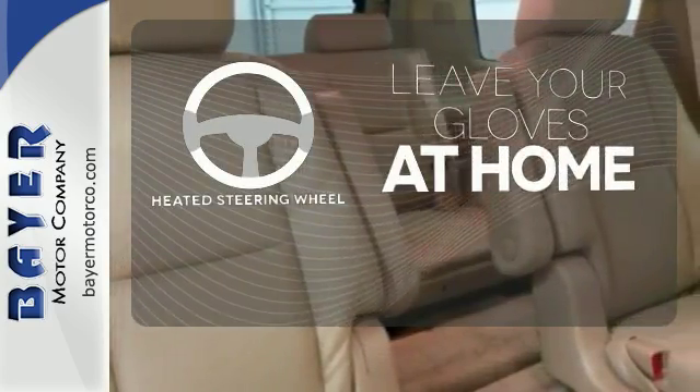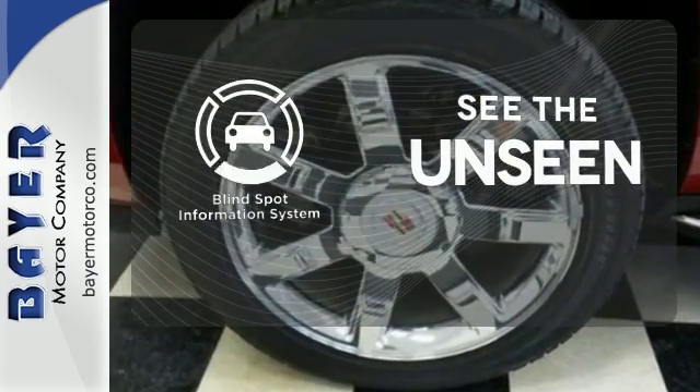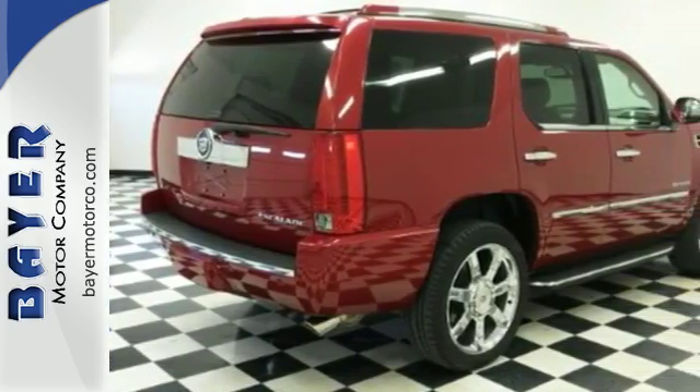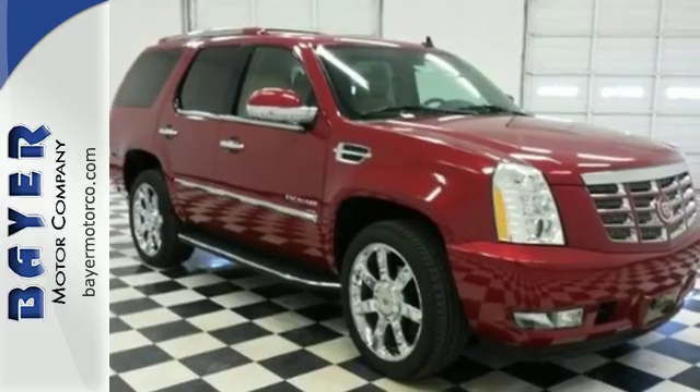Leave your driving gloves at home thanks to the heated steering wheel. Negotiating traffic has never been easier thanks to the blind spot indicator. Iconic in every detail, it's the Cadillac you've been waiting for. Come give it a spin today.